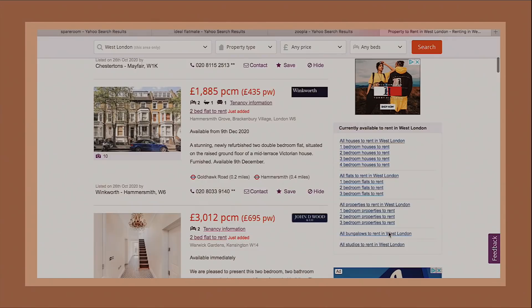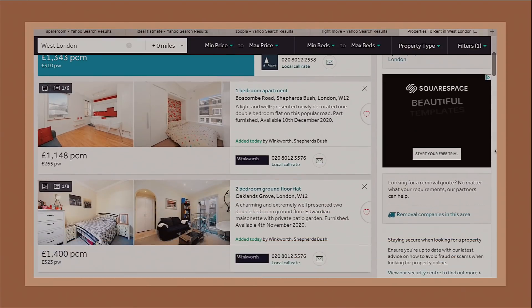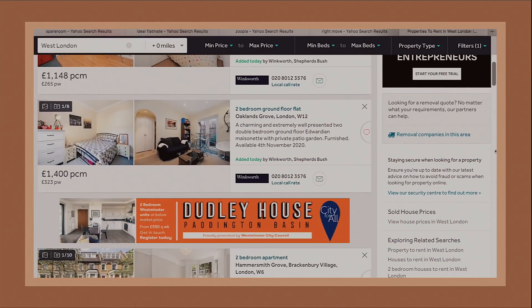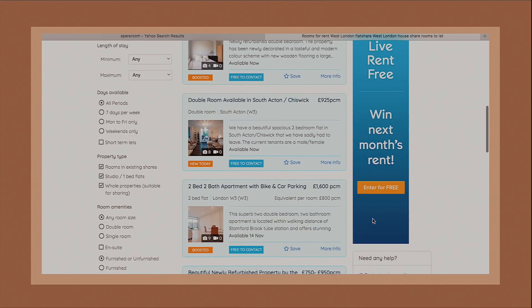When looking for properties and rooms online, websites such as Zoopla and Rightmove are great — Rightmove is actually where I found this studio. If you're looking to rent a room and meet new people, there are websites like Ideal Flatmate, SpareRoom, and Gumtree, though exercise caution with Gumtree. Also try Facebook forums and ask around your personal and professional networks.